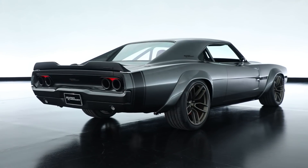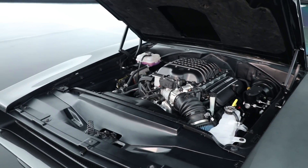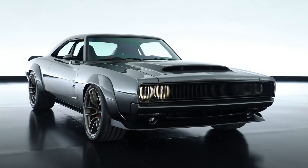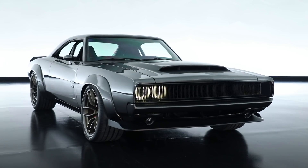With an engine this extreme you really need to put it into a car that's going to catch some attention. And since this is the 50th anniversary of the Dodge Charger, what better vehicle to use to put a 1,000 horsepower crate engine into.